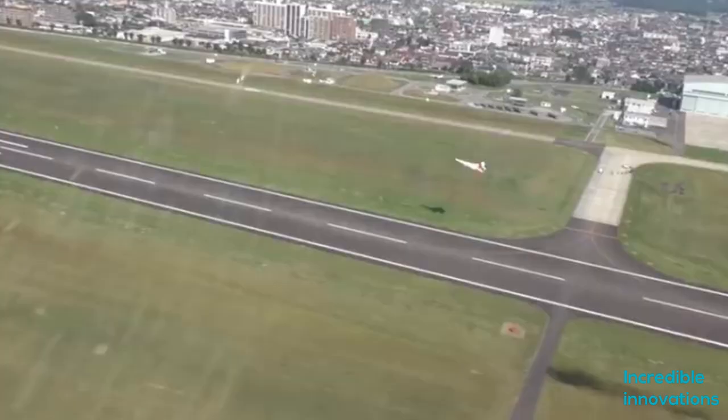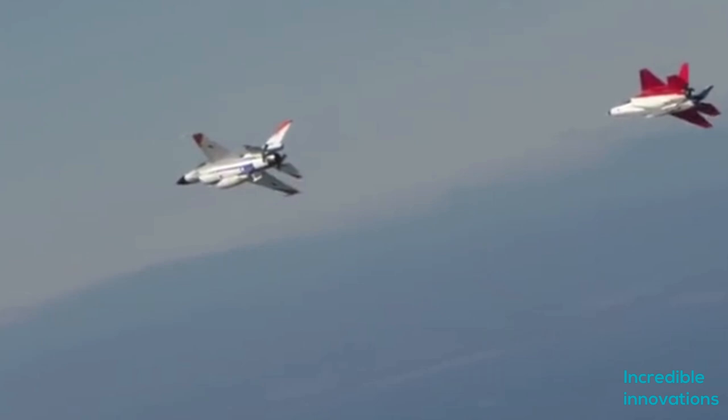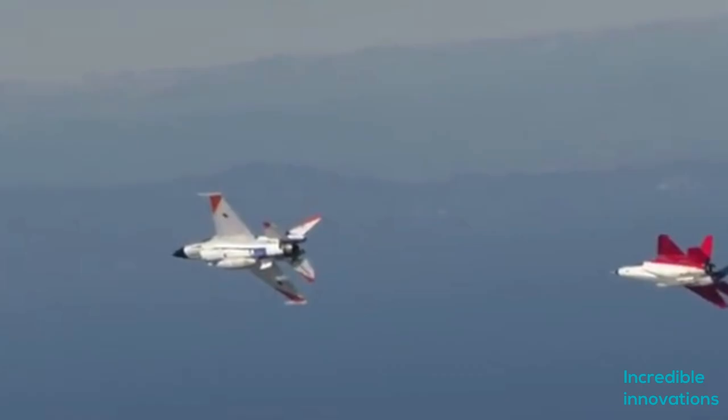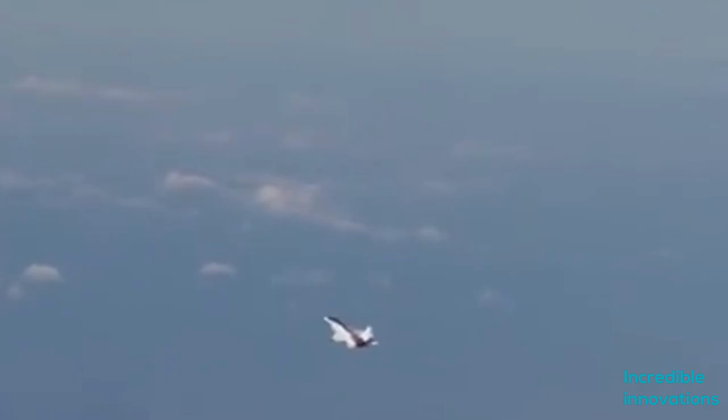The X-2 made its maiden flight on the 22nd of April 2016. It was 26 minutes long. The X-2 has a takeoff weight of 13,000 kilograms. Japanese media reported its weight is 9 tons, heavy for a demonstrator of these dimensions — 9.1 meters span and 14.2 meters long.